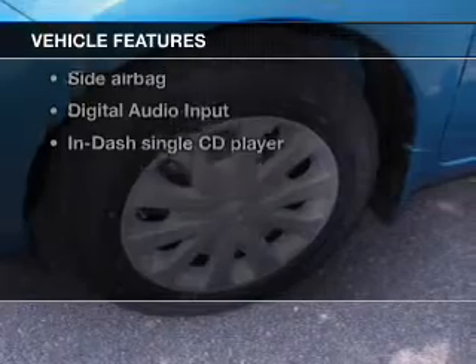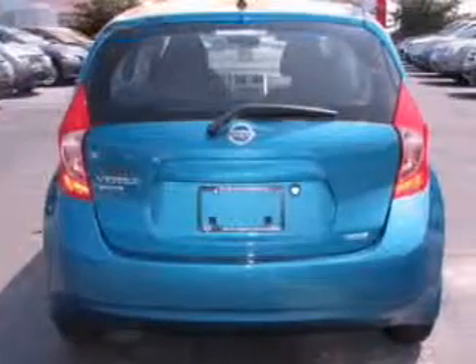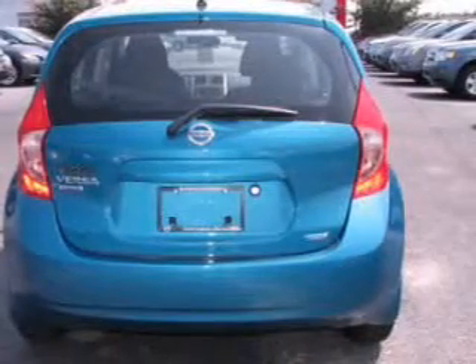Plus, enjoy these notable features that are included in this vehicle: cruise control, an AM-FM stereo with a CD player, power mirrors, power steering, an adjustable tilt steering wheel, and air conditioning.